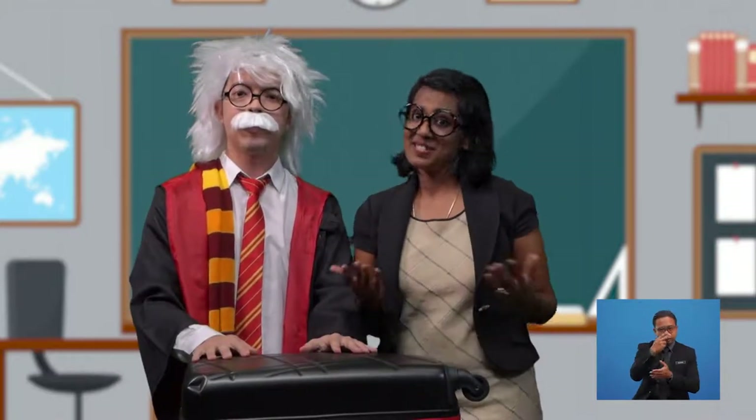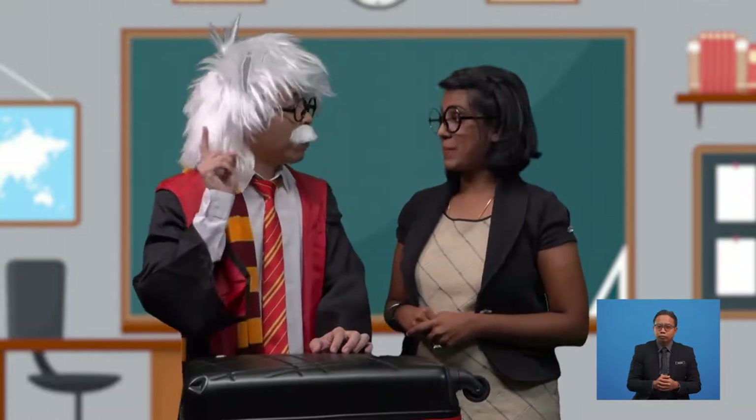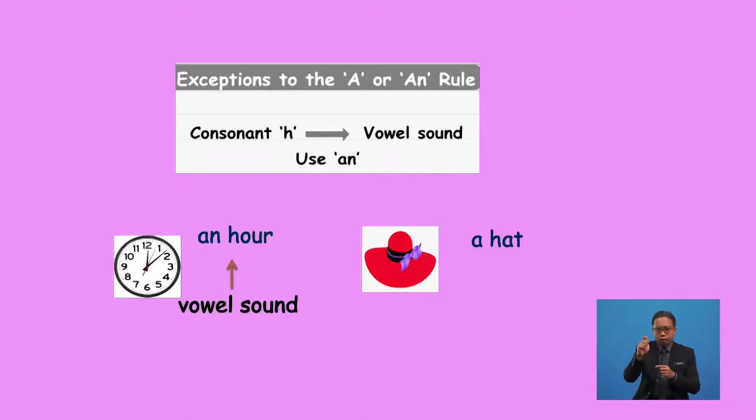Sometimes a word may begin with the consonant letter H, but if the letter H is silent and it begins with a vowel sound, we must use the article 'an' before such words. For example, the word 'hour' — the sound of the letter H is silent and it begins with a vowel sound, so we use 'an' before it: 'an hour'. However, if the word begins with the consonant H and the letter H is sounded, it has a consonant sound, so we must use 'a' before it.